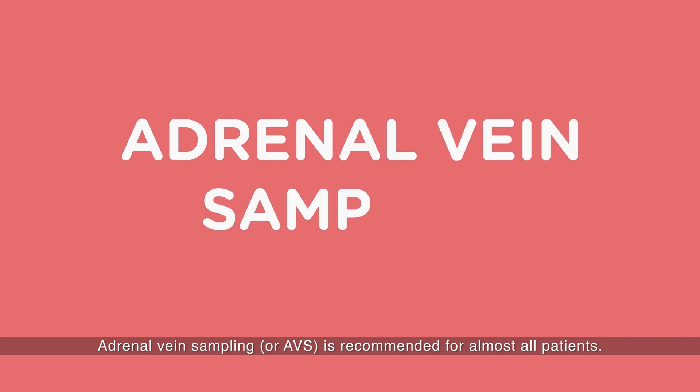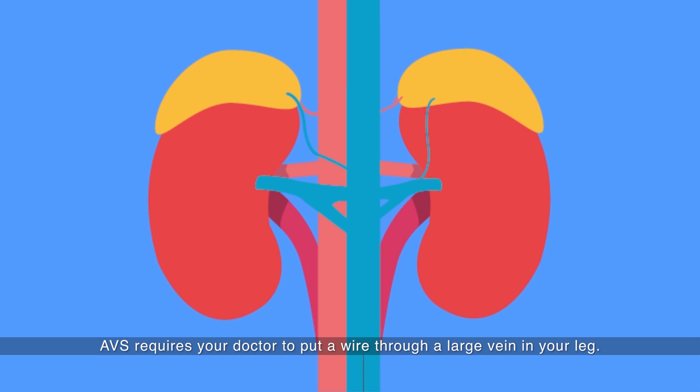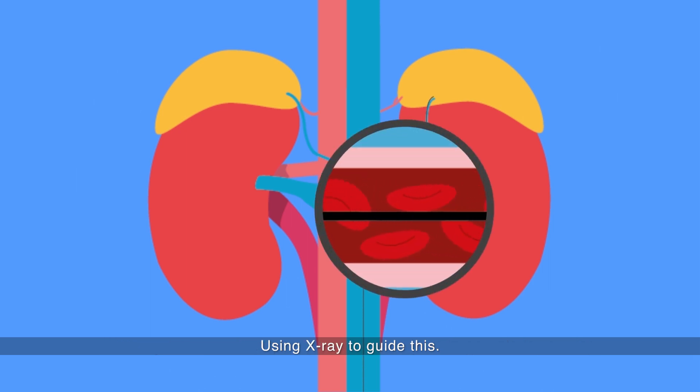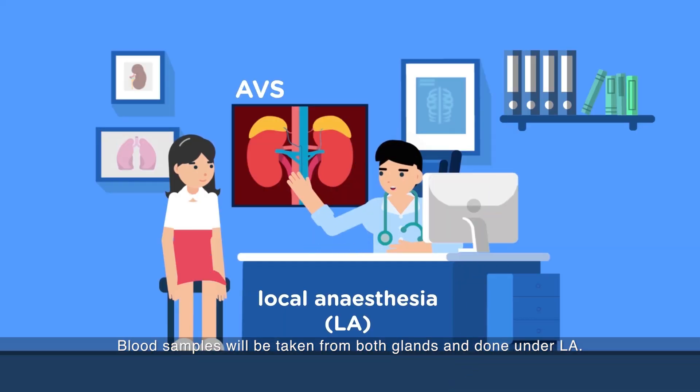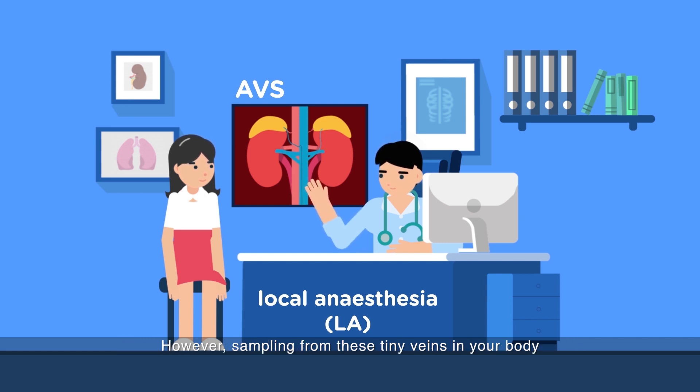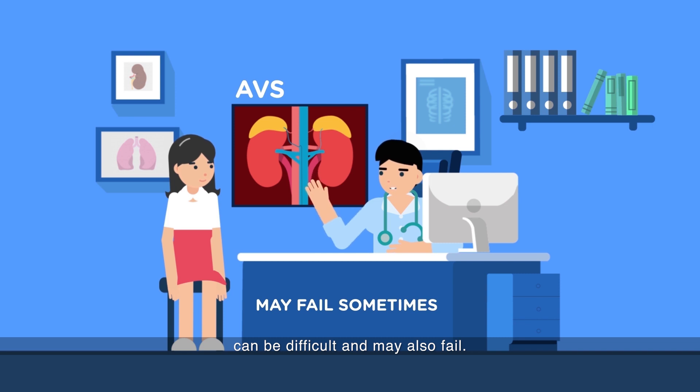Adrenal vein sampling, or AVS, is recommended for almost all patients. AVS requires your doctor to put a wire through a large vein in your leg using x-ray to guide this. Blood samples will be taken from both glands and done under local anaesthesia. However, sampling from these tiny veins in your body can be difficult and may also fail.